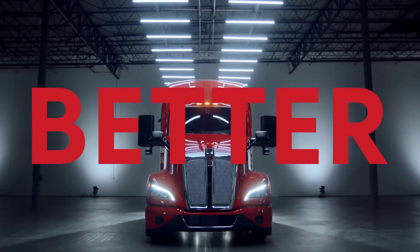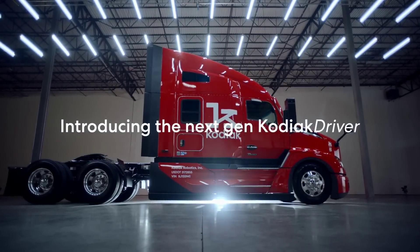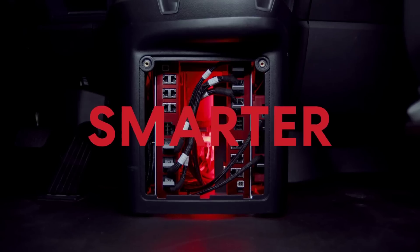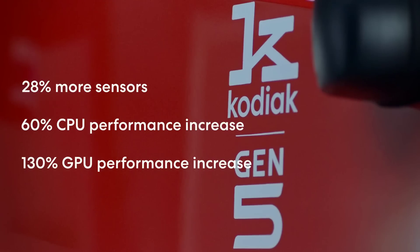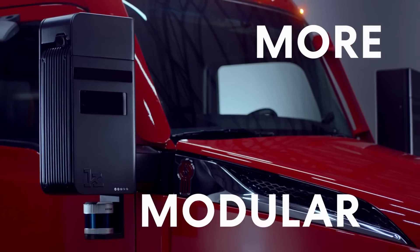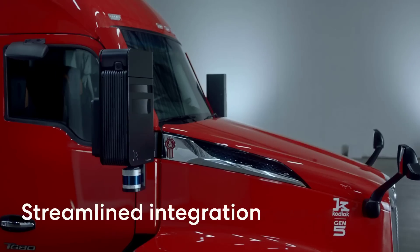Kodiak Robotics unveiled its fifth-generation autonomous truck with new mirror-mounted sensor pods which combine all the sensors in an integrated package, eliminating the need for roof-mounted hardware. The company says that this and other updates move them closer to deploying the trucks in real-world commercial settings.